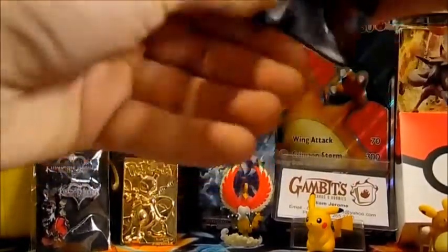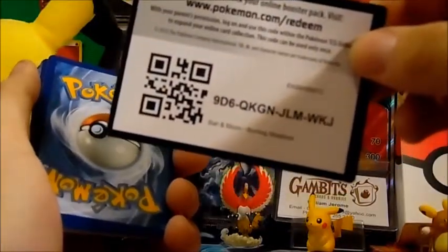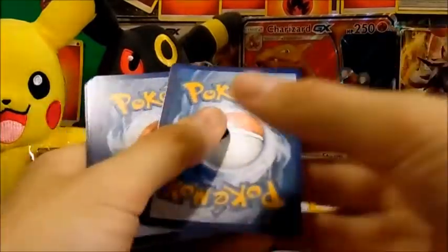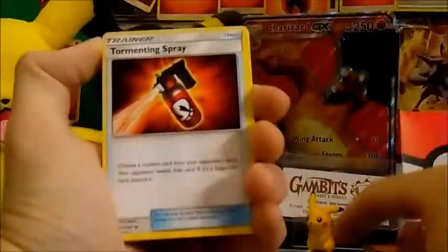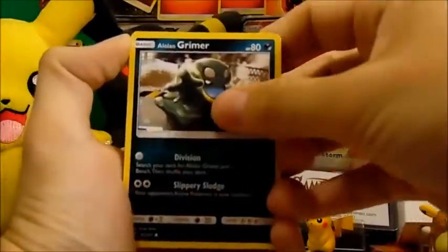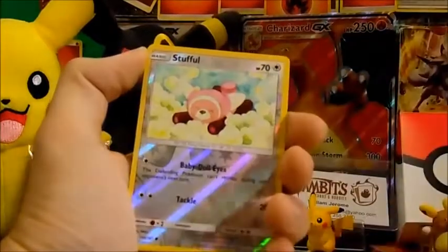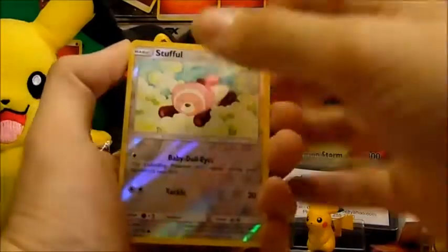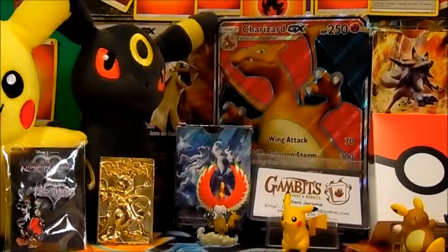Getting right into our last loose Burning Shadows pack. We got a water energy, Tormenting Spray, Heatmor, Weakness Policy, Noibat, Alolan Grimer, Bewear, Alolan Vulpix, Dodrio, Stufful, and our last rare from the loose Burning Shadows packs is a Butterfree. We have the blister pack to get into — we're running out of time and we'll be right back.